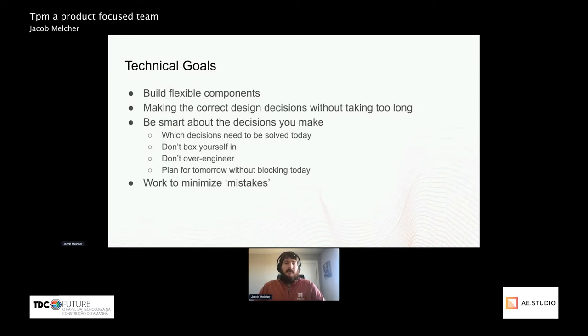Plan for tomorrow without blocking today. It's very beneficial to know what limitations you have. For example, if you have an API that can work up to a million requests per minute, but right now you have a user base of a thousand or ten thousand, you don't need to solve that problem. It's not currently an issue, but knowing that when you do reach that scale you'll have to rebuild it is important.